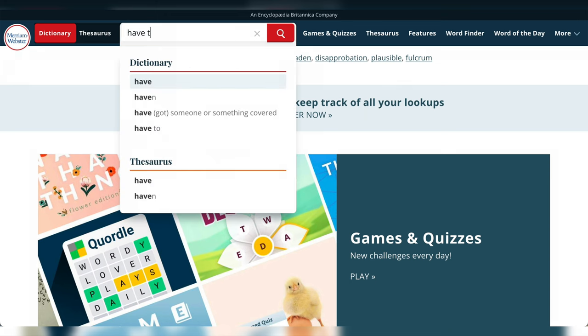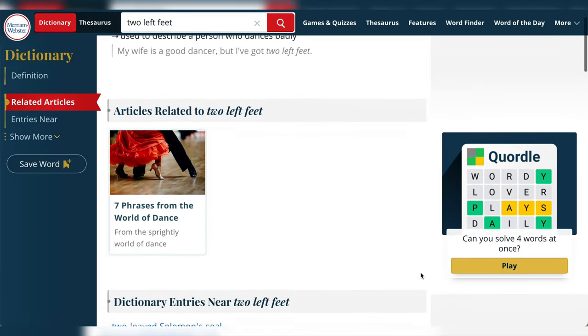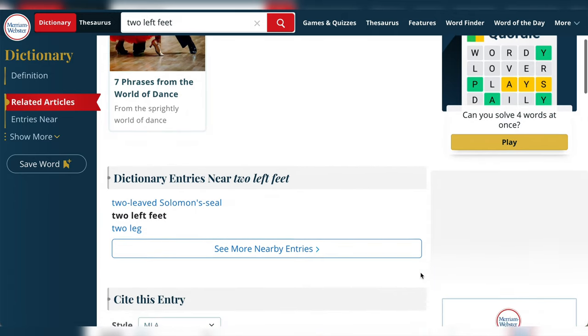Then I found out everything I could about these idioms in a dictionary — and by everything, I mean everything: meaning, pronunciation, and the correct way to use them. The research took a while. If you skip it, you risk memorizing new vocabulary all wrong. Trust me, breaking the habit of pronouncing a word in a certain way or using a word wrong is much, much more difficult than learning everything right in the first place.